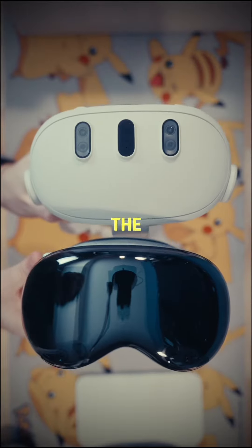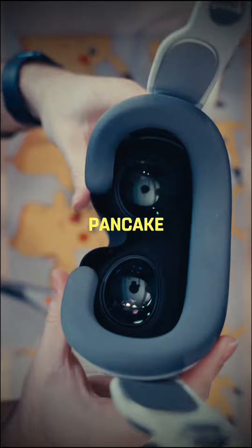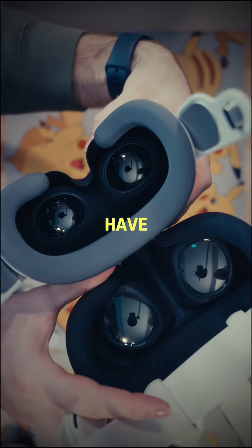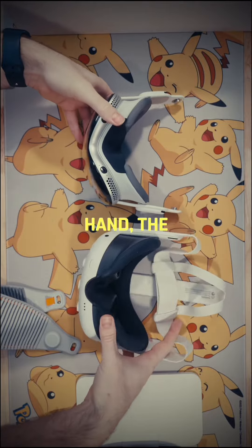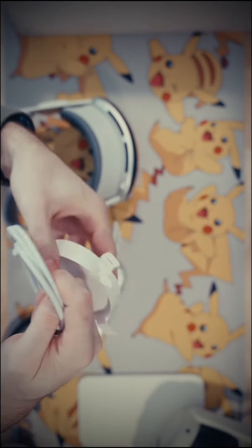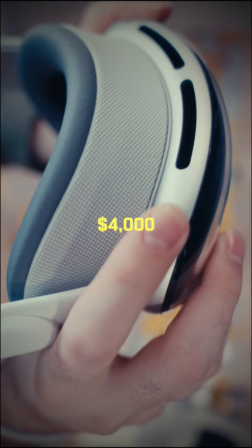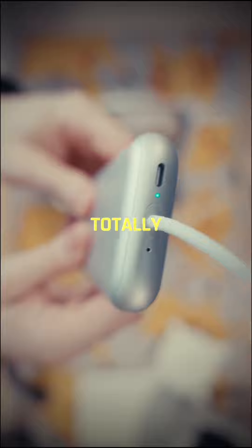There is one major feature that the Quest 3 beats the Apple Vision Pro, and that is with its big pancake lenses. You have a better field of view in the Quest 3 than you do in the Apple Vision Pro. But the Vision Pro has much better build quality, though it is slightly heavier. So are you going to buy this $4,000 headset that's not exactly for gaming but more for productivity, or are you totally passing?